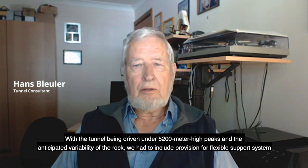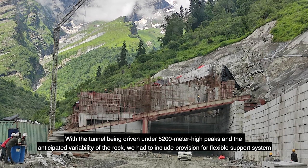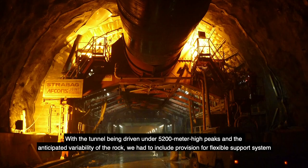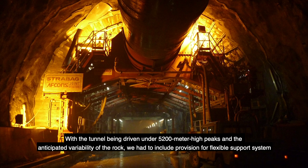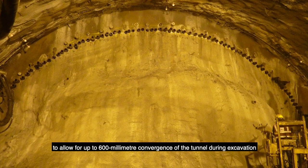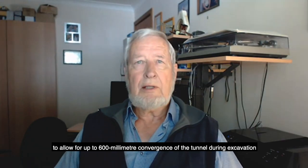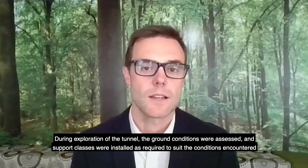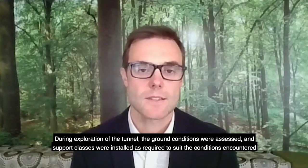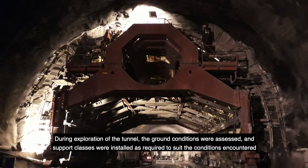With the tunnel being driven beneath the 5200 meter high peaks and the anticipated variability of the rock, we had to include provision for a flexible support system to allow for up to 600 millimeter convergence conditions of the tunnel during excavation. During excavation, the ground conditions were assessed and the support class was installed as required to suit the conditions encountered.